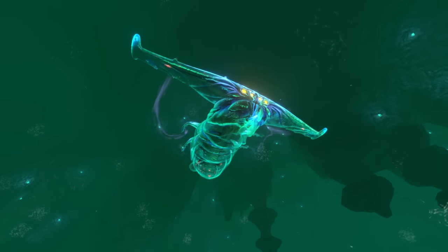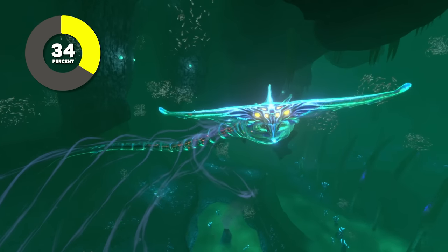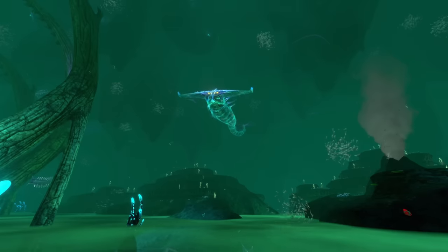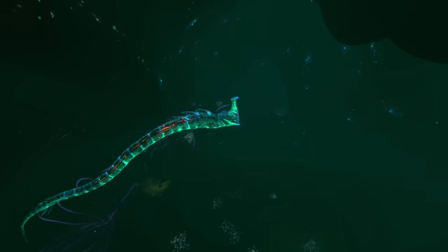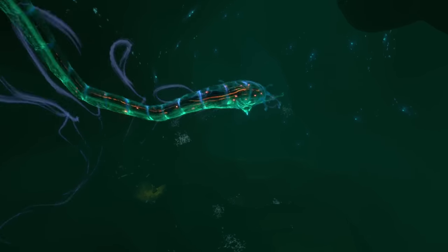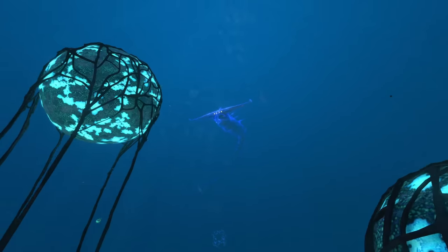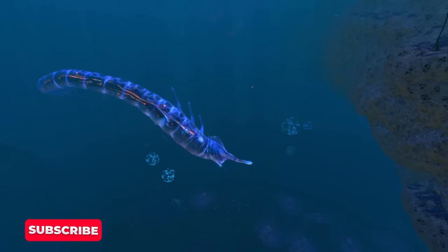Juveniles are slightly less dangerous, dealing 34.5% less damage than adults, but they still pack a serious punch. The Lost River won't remain the ghost leviathan's home for long though, as ghost leviathans seem to grow constantly throughout their lives. As they grow, they become too big for their Lost River home, forcing them to migrate out into the crater in order to become larger.